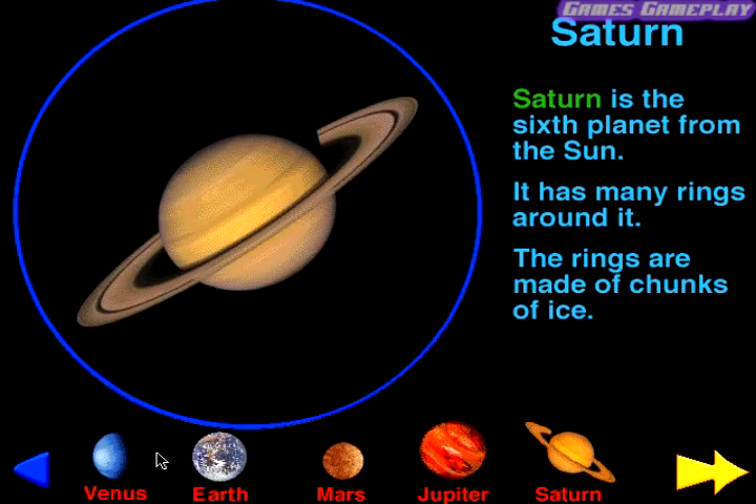Saturn. Saturn is the sixth planet from the Sun. It has many rings around it. The rings are made of chunks of ice.